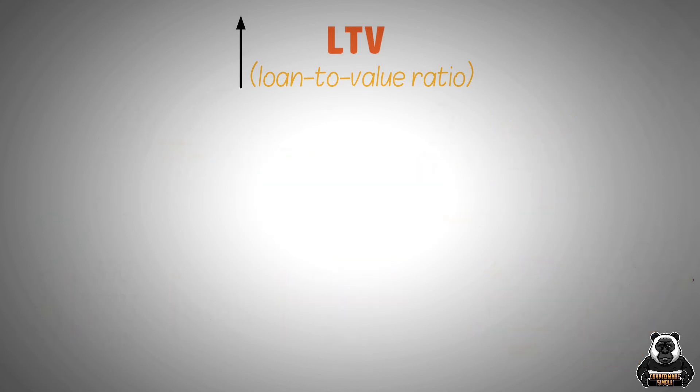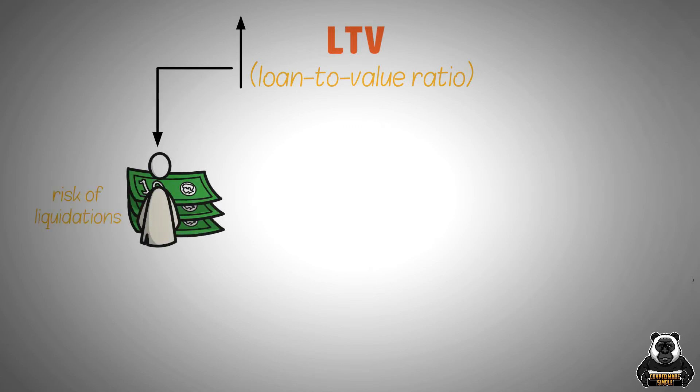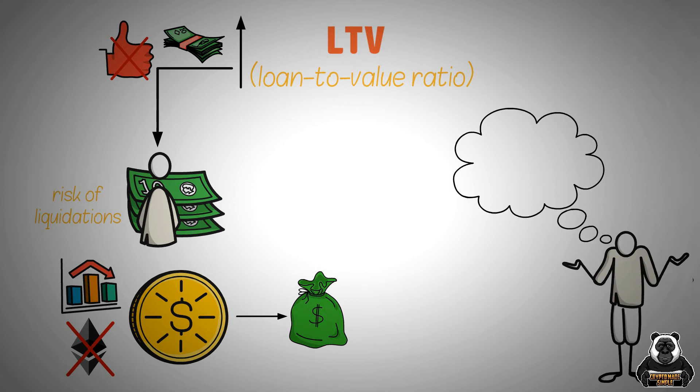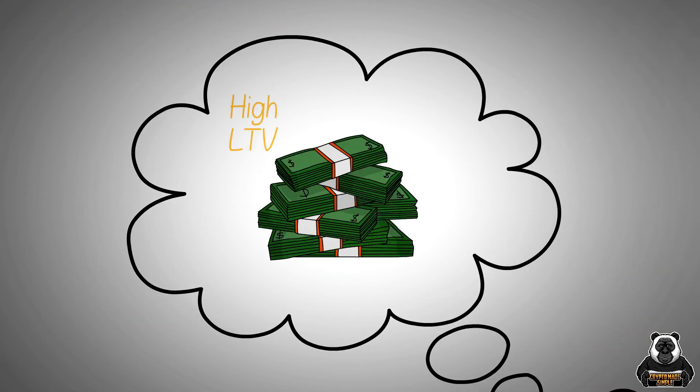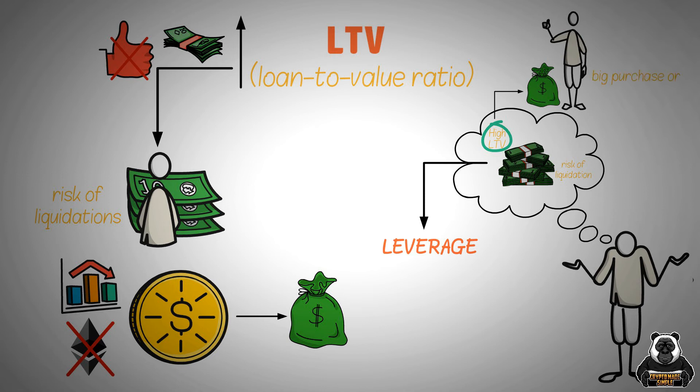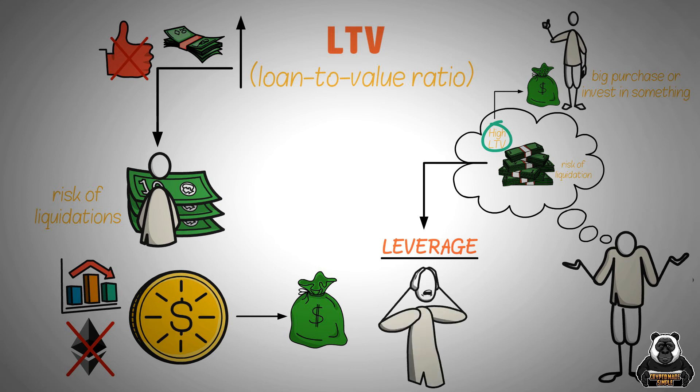High LTV ratios also put the borrower at risk of liquidations. So just because a loan has a high LTV doesn't mean it's a good deal for the borrower. Remember that cryptocurrencies can be volatile and if you don't have enough collateral, you could end up owing money to the lender. Now you might be thinking, why would I take a loan out with a high LTV when there's a risk of liquidation? The answer is leverage. With a high LTV loan, you're able to borrow more money than you could with a low LTV loan. This can be helpful if you're trying to make a big purchase or invest in something. However, it's important to remember that with leverage comes risk, so only use leverage if you're comfortable with the risk involved.